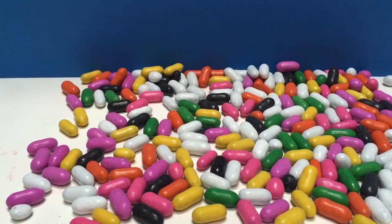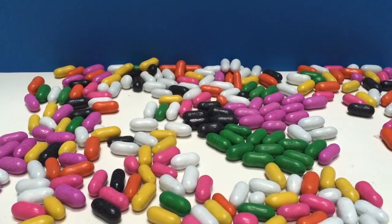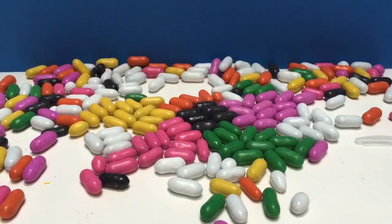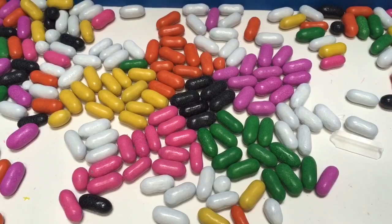Now watch carefully. I'm going to make a beautiful design with the candies. There — I've created a beautiful candy flower.